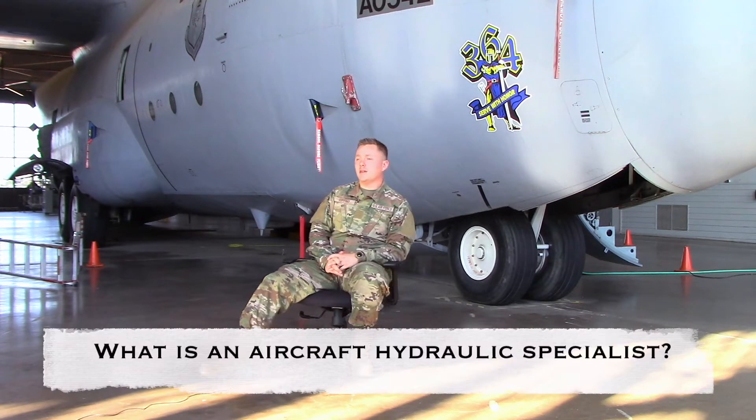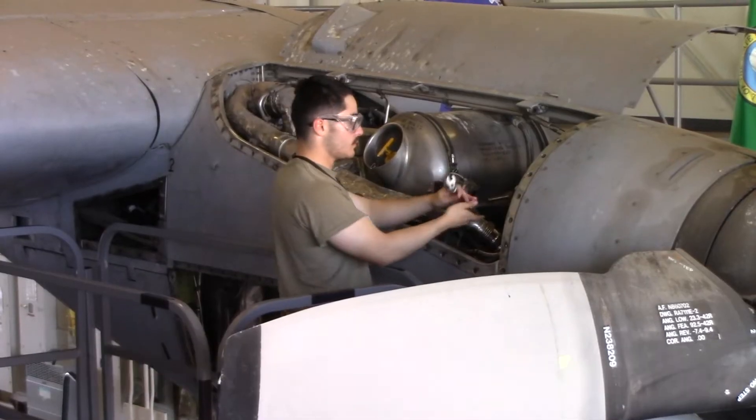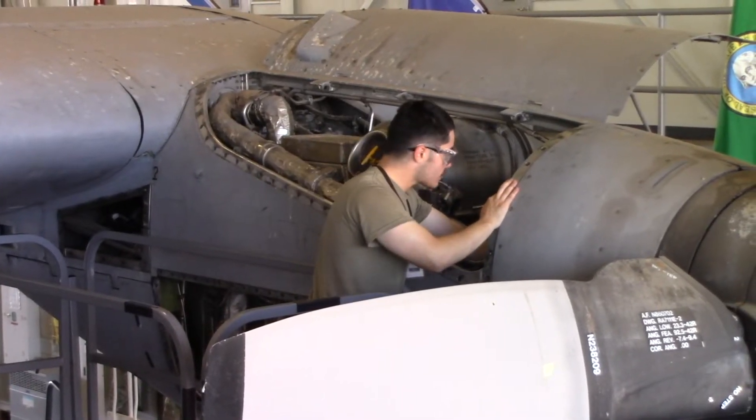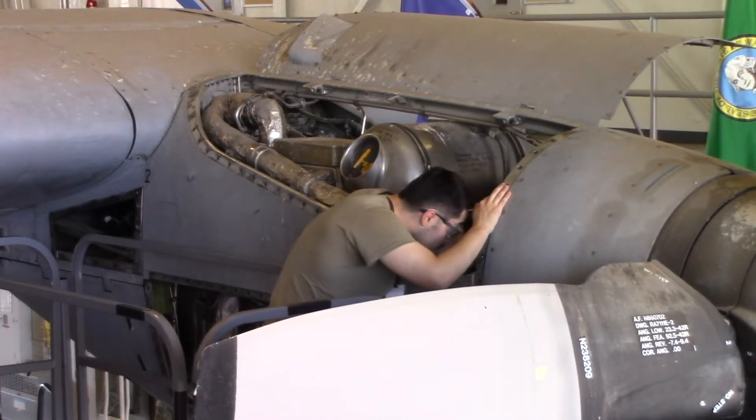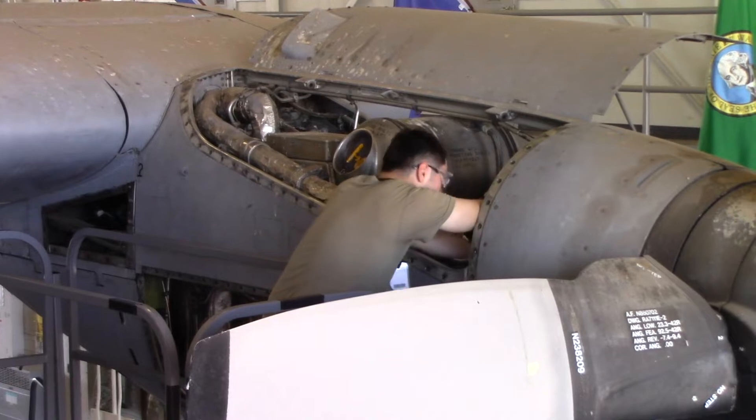If my AFSC wasn't there to support the mission, these planes would have one heck of a time getting off the ground. We service everything from engine pumps, accumulators, actuators, ailerons, down to landing gear, brakes, replacing lines. If it moves on the plane, we're the ones that take care of it.